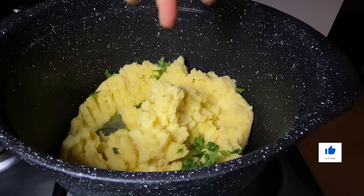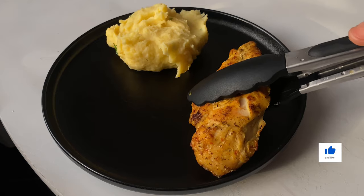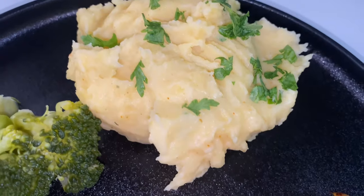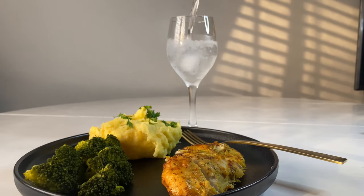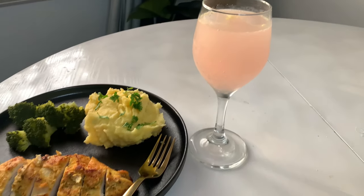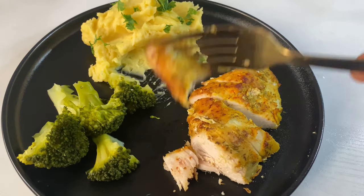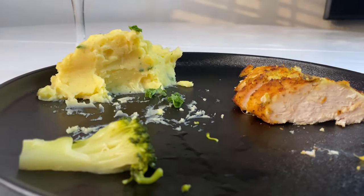The mashed potatoes looked really nice and Andre really loved it. I had grilled chicken breast that I'd prepared earlier, so lunch was grilled chicken breast, mashed potatoes, and broccoli. I also had a cup of cold vitamin C to take care of my skin. I fed Andre first, put him to sleep, and then enjoyed my lunch — it was so, so yummy.